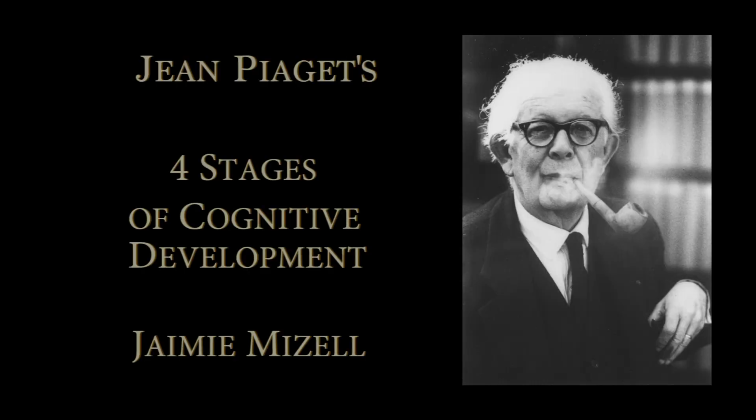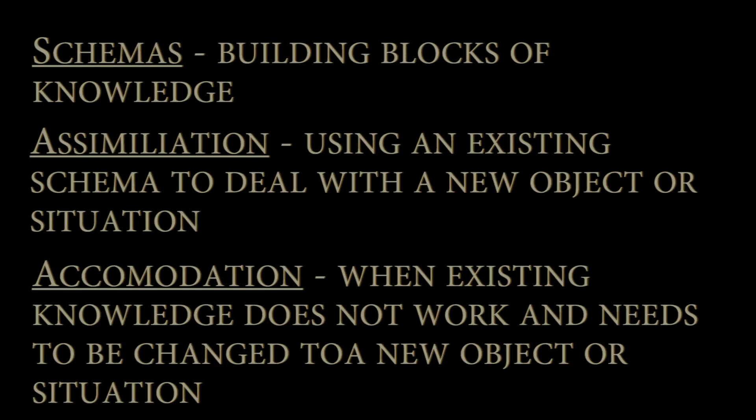Each stage of knowledge is characterized by a different way of understanding the world. In his four stages, it consists of schemas, assimilation, and accommodation.